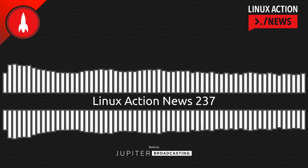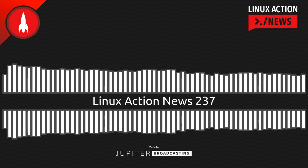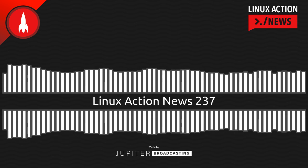Hello, and welcome to Linux Action News, episode 237, recorded on April 20th, 2022. I'm Chris. And I'm Wes. Hello, Wes. Let's do the news.